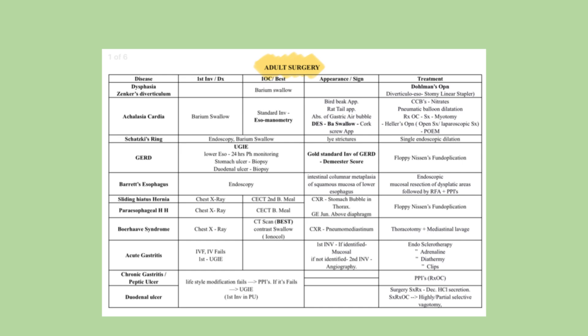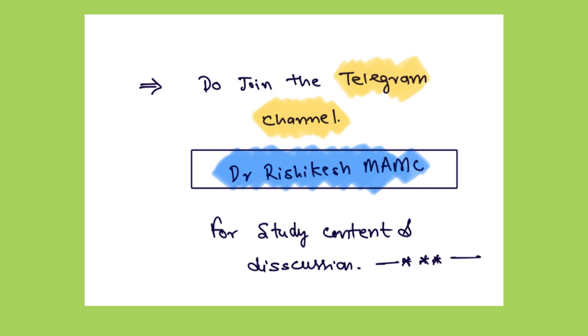You have to study like this only — make your compiled PDF of notes as concise as possible. Make your bullet notes so that you can revise in the last two weeks. I will share these one-page notes of surgery with you all. Do join the telegram channel by the name of Dr. Ishikaze MAMC. I will put the link in the description box. On the telegram channel I will be putting other subject study contents also and we will have a fruitful discussion there.